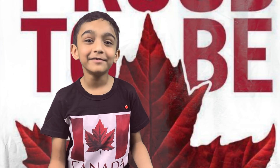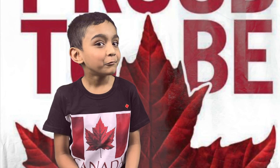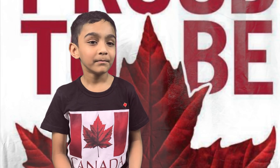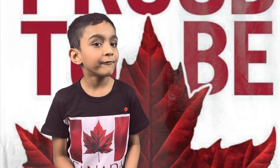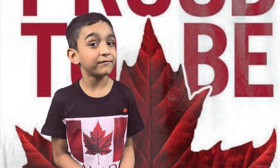1965. The national flag of Canada was declared official by proclamation of Her Majesty Queen Elizabeth II on January 28, 1965.